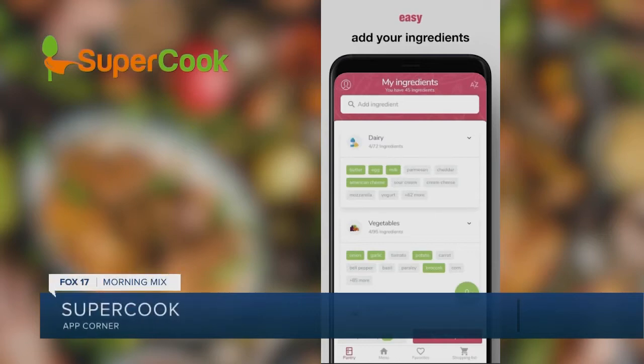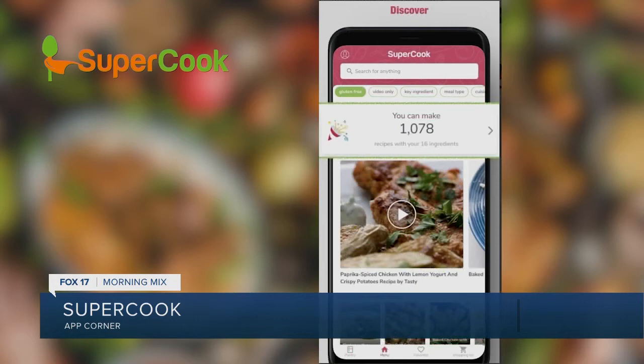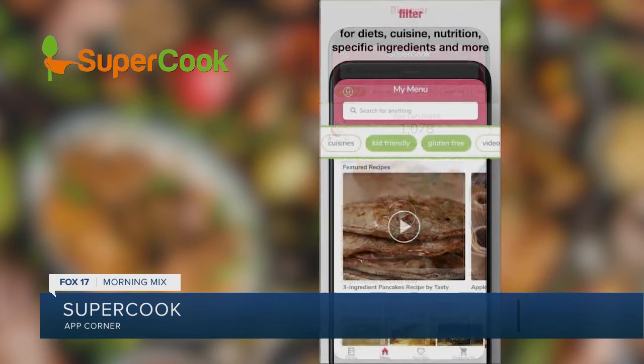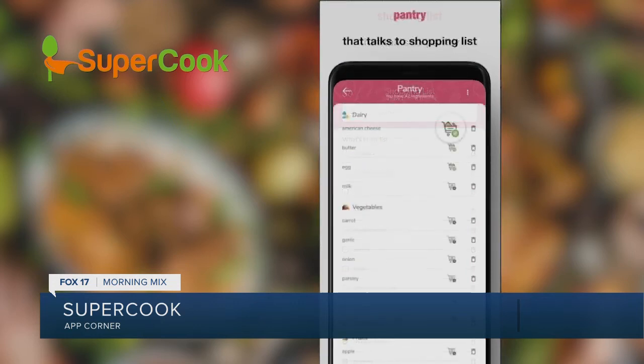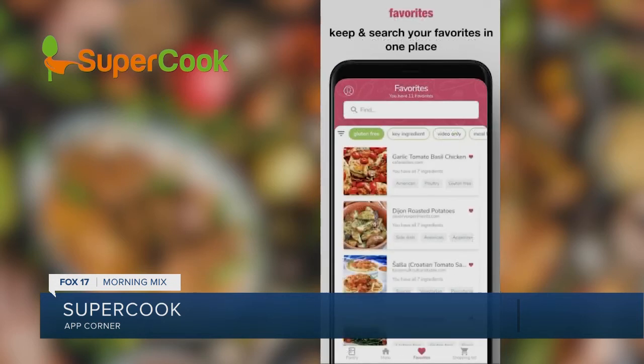We're all trying to make fewer trips to the grocery store these days, and if you're running low on cooking supplies, Supercook finds amazing recipes you can make right now with the ingredients you already have at home. Just check off the ingredients you have on the app's checklist, and it will give you a list of hundreds of recipes you can make with your limited supply. The app has a database of over 1 million recipes, so there's bound to be something the whole family can enjoy, including those with special dietary needs.